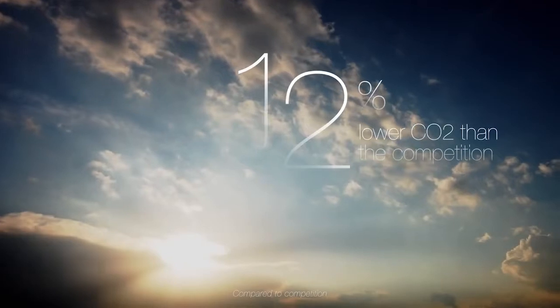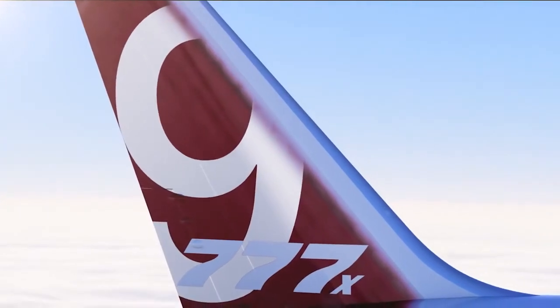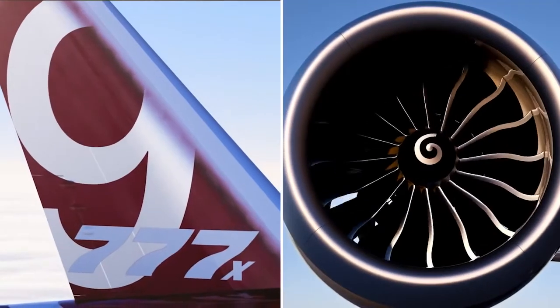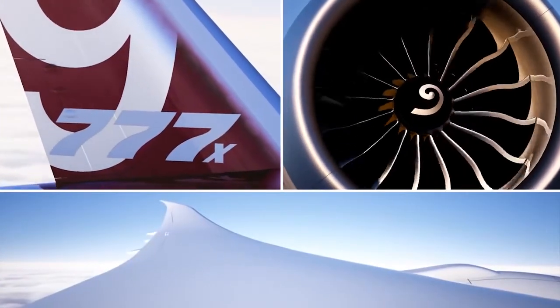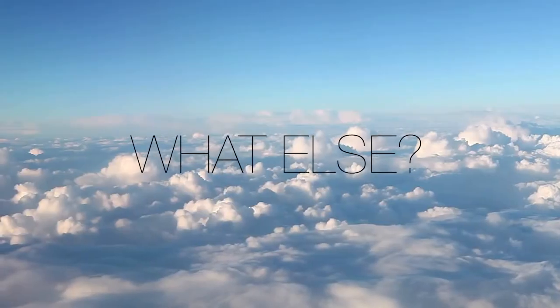It's much kinder to the blue skies you fly through too. Then there's the tail, the nacelle, the raked wingtip — all exclusive technologies that add up to efficiency.